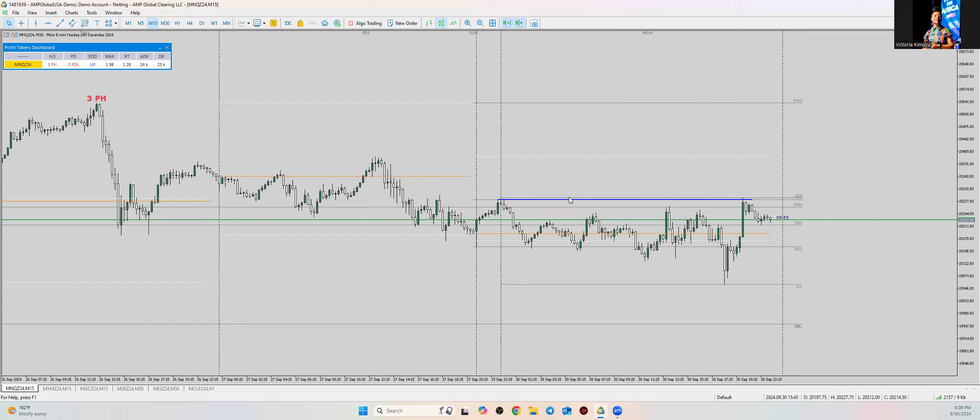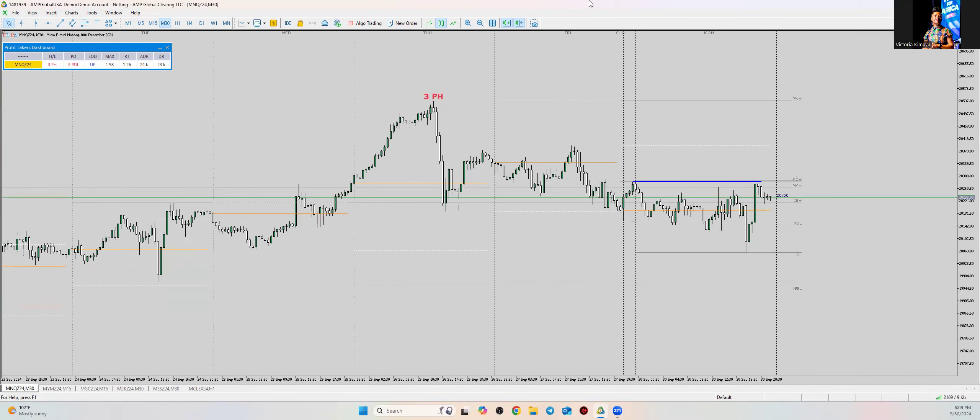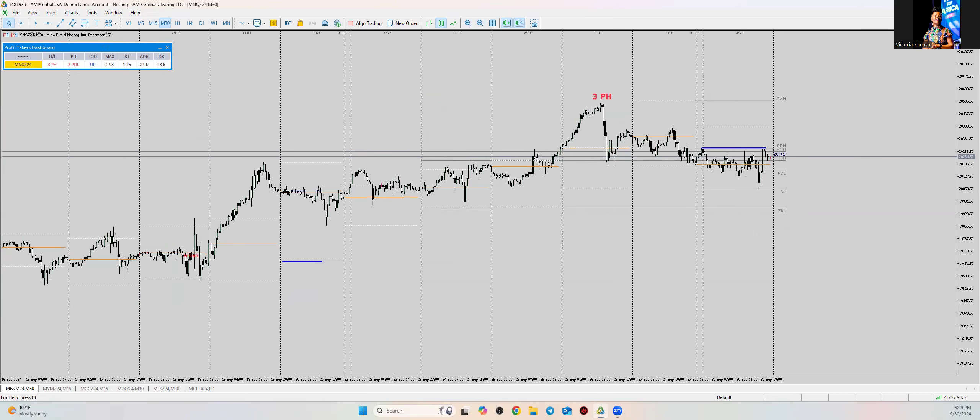Let me go to M30 for a bigger bird's-eye view. We did have the failed breakout and it closed long — we have longs in the market.